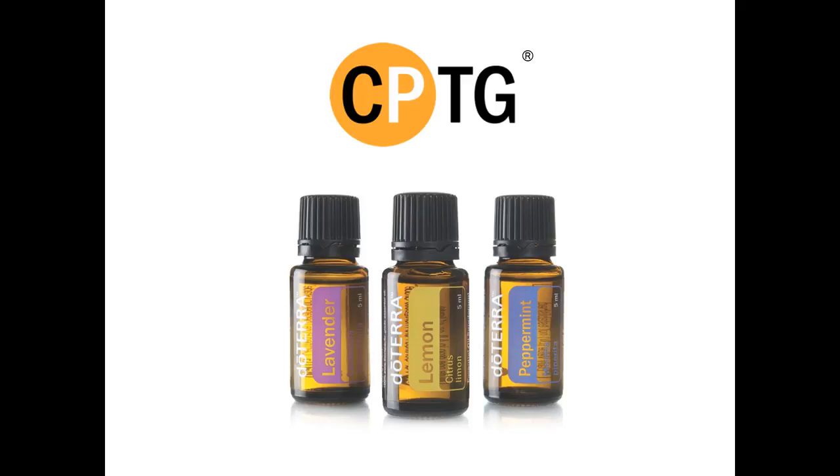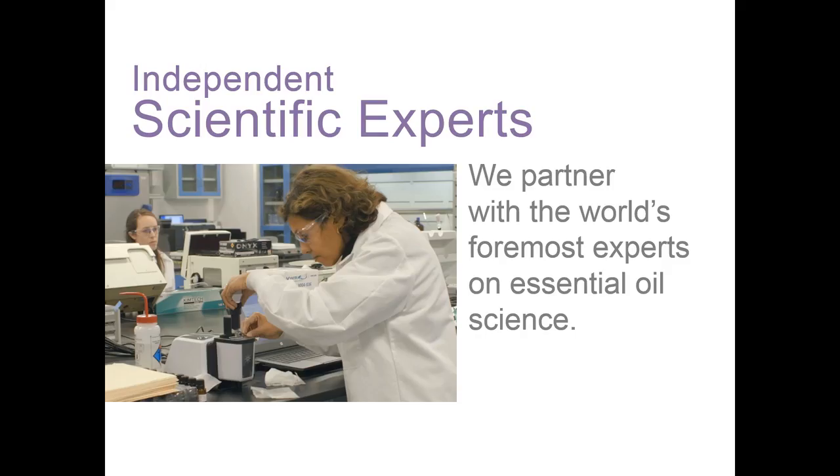I want to be even more transparent than we have ever been before on just what CPTG means. CPTG — Certified Pure Therapeutic Grade — is a registered trademark of doTERRA and is used to describe doTERRA's standard of essential oil purity and potency. In order to accomplish all the aspects of CPTG, we partner with the world's foremost experts on essential oil science — partners who have spent much of their career studying botany, chemistry, analysis, and usage. We don't rely on one lab or one scientist. By partnering with many specialists, we obtain both breadth and depth in our quality.